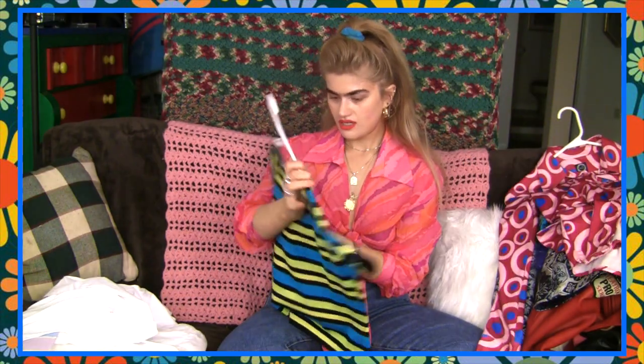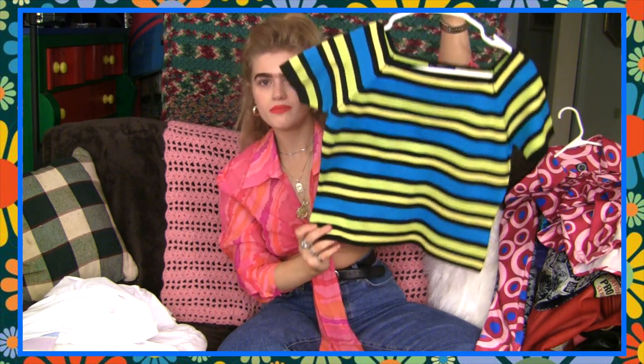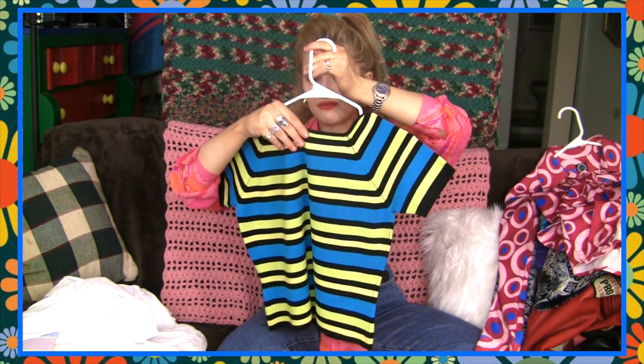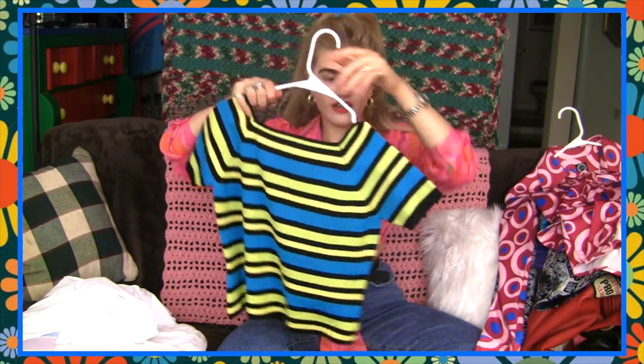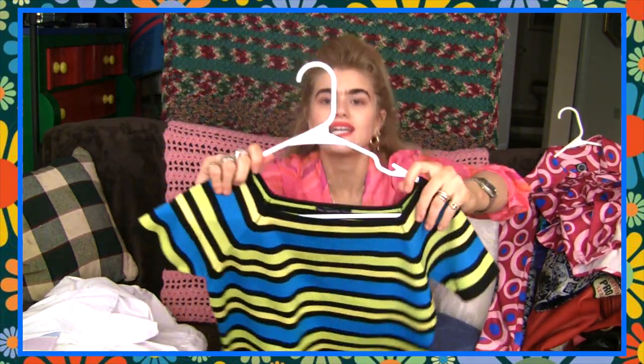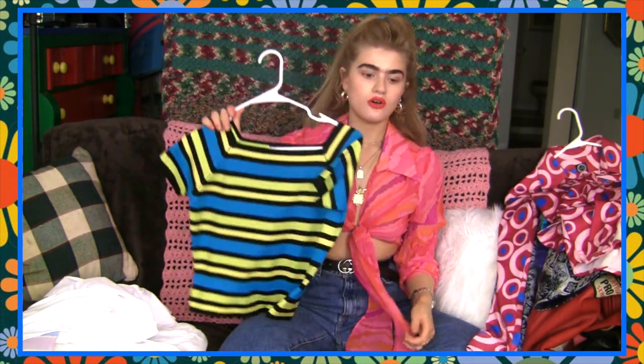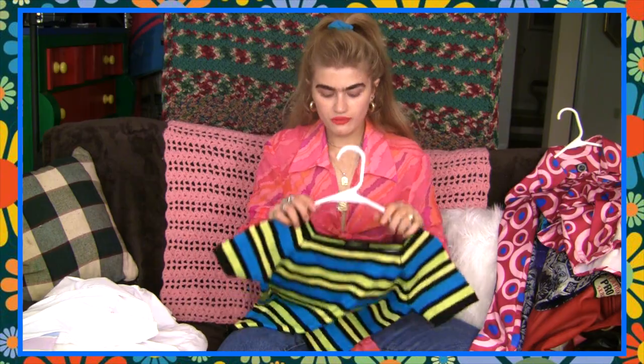I got this one from Goodwill as well — just a cropped striped shirt. It's 75% silk and 25% nylon. When silk is in a shirt it gives it such a nice weight. It's cropped at just the right place so when you've got high-waisted stuff it just shows a centimeter of midriff, which is hot. I really liked it and the colors were cool.